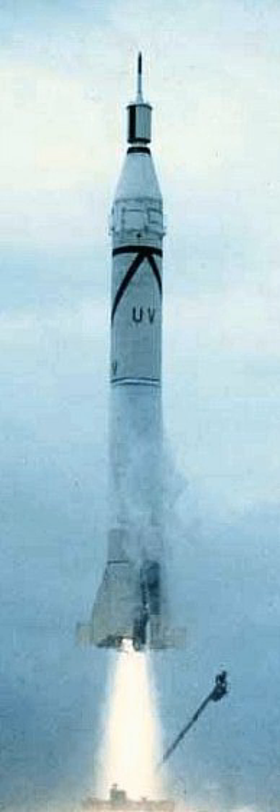The Juno-I consisted of a Jupiter-C rocket with a fourth stage mounted on top of the tub of the third stage, and fired after third stage burnout to boost the payload and fourth stage to an orbital velocity of 8 km per second — 29,000 km per hour, 18,000 mph. The tub along with the fourth stage were set spinning while the rocket was on the launch pad to provide gyroscopic force in lieu of a guidance system that would have required vanes, gimbals, or vernier motors.